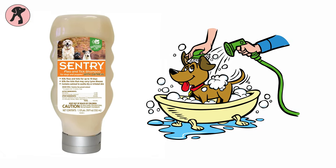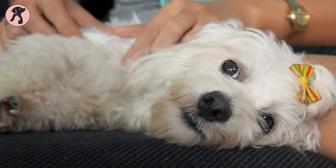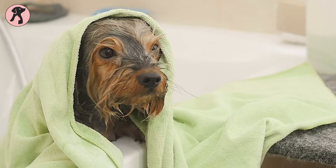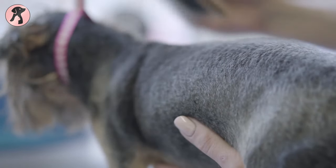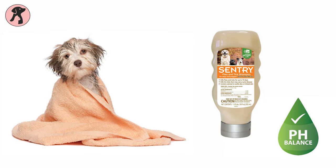One wash with this product is effective against fleas and ticks for up to 10 days. It even kills those ticks that carry Lyme disease. This shampoo is safe to use on puppies and dogs older than 12 weeks. It cleans, deodorizes, and conditions your dog's coat, and the formula is pH balanced as well.